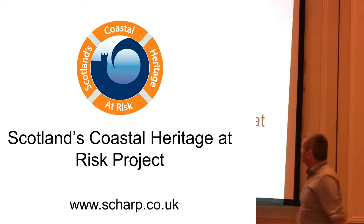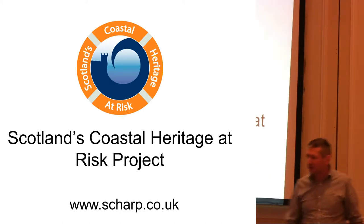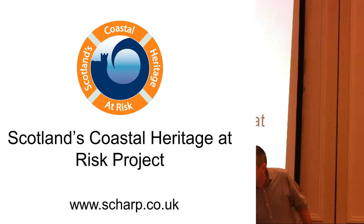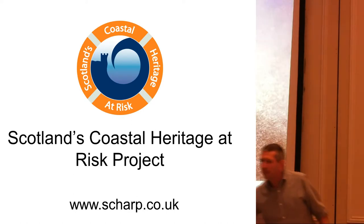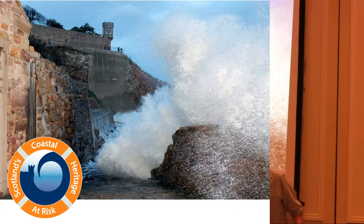We moved on from Shorewatch into the next thing, which is the Scotland's Coastal Heritage at Risk Project, or SHARP. SHARP has two elements to it: Shore Update and Shore Dig. To talk about the Shore Update element, this is where we took all of that information from the Coastal Zone Assessment Surveys, put it into a database, and put the database online and into a mobile phone app.